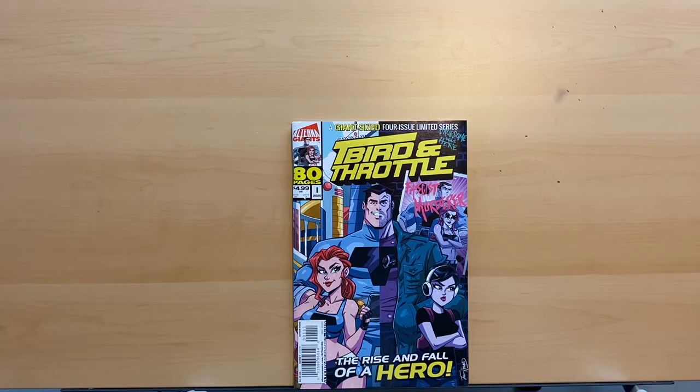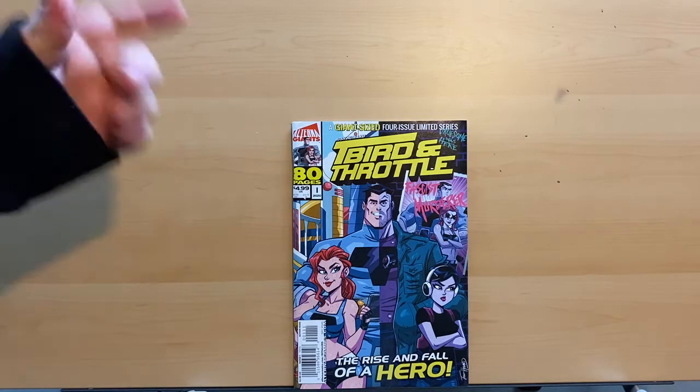Hey everybody, Jam Creates here. Doing something I haven't done in a while — it's a comic book review. I know it's been a while since I've done one of these; I've been so busy with so many other things, but I want to get back into getting these out to you guys again.